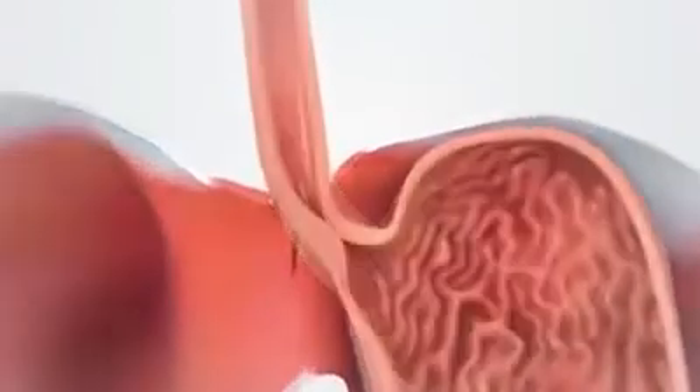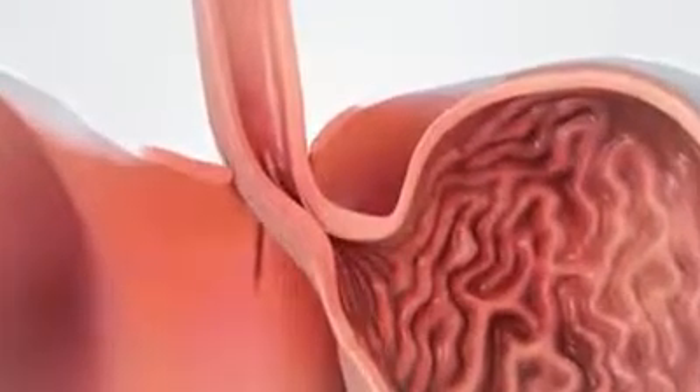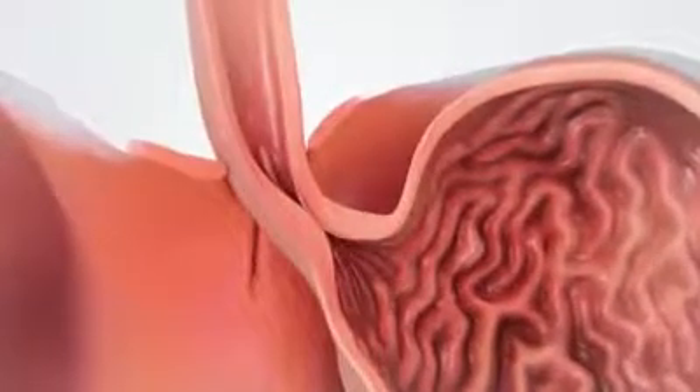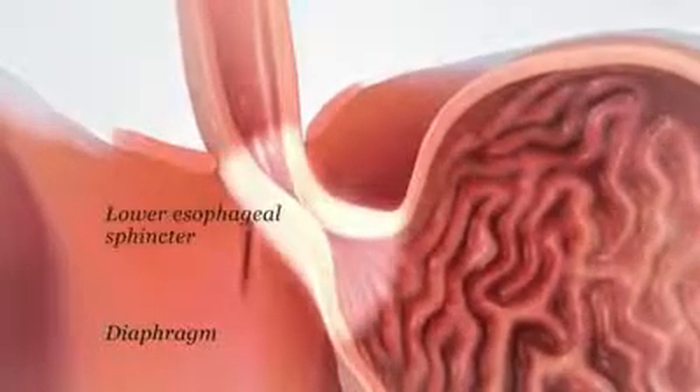The wall of the esophagus has slightly thickened muscle layers where it connects to the stomach. These muscle layers, combined with part of the diaphragm, form the lower esophageal sphincter.